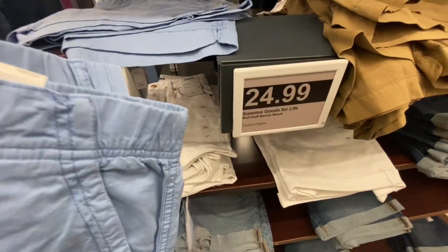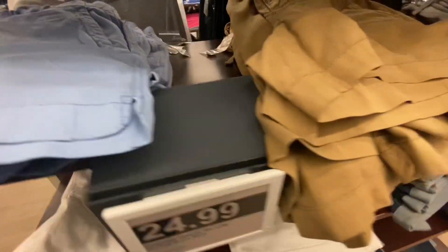These women's shorts are $24.99 and they come in different colors.